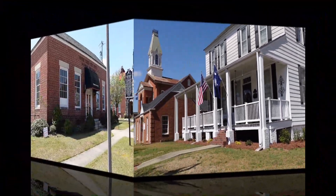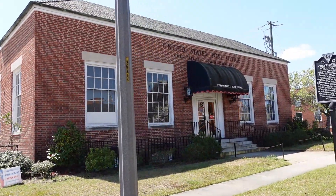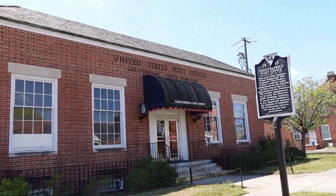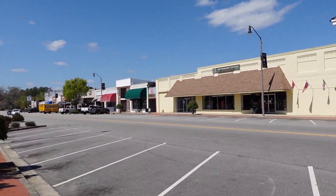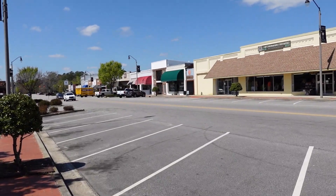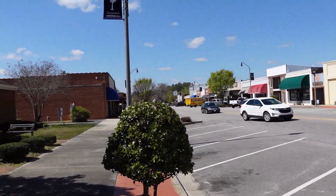The post office was built between 1937 and 1938 as part of Franklin D. Roosevelt's New Deal. Nowadays there is a mixture of buildings that were built in the early 1900s — not as many as from the 1800s.